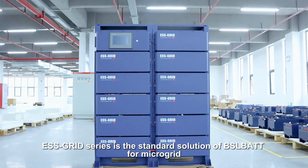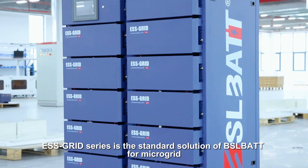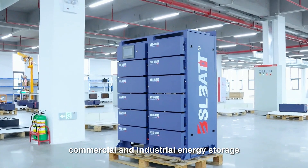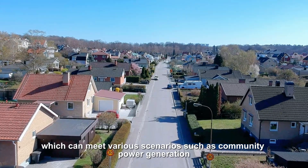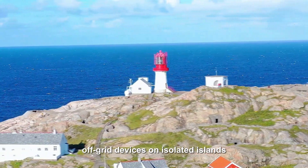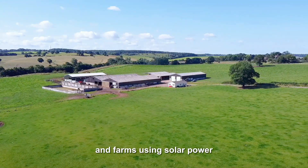ESS Grid Series is the standard solution of BSLBATT for microgrid, commercial and industrial energy storage, which can meet various scenarios such as community power generation, off-grid devices on isolated islands, and farms using solar power.